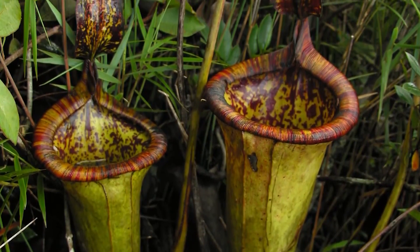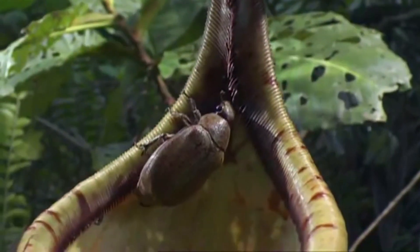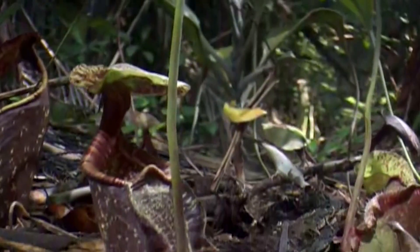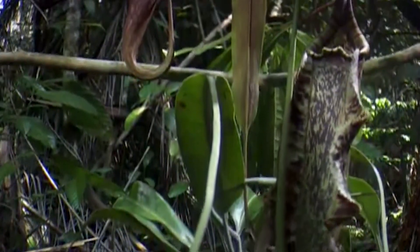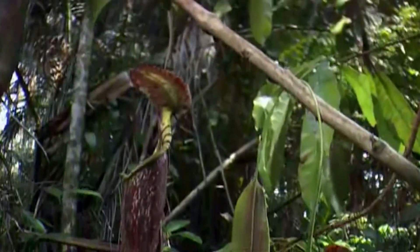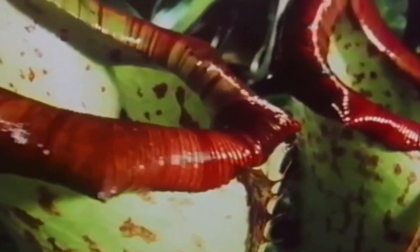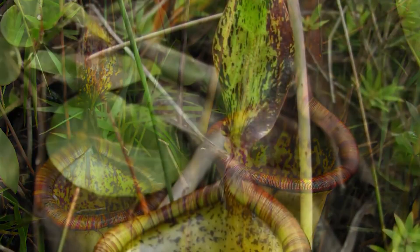Nepenthes is an insect-eating plant. Another name of this plant is Tropical Pitcher Plant, because of its pitcher-like shape. It thrives in the tropical areas of China, Malaysia, Indonesia, Philippines, and India. Its shape is like a climber or tendril, but a few species look like bushes. Sometimes they are called Monkey Cups, because many times monkeys come and drink water from it. Mainly, these plants grow in humid or marshy places, and in Hindi it is called Ghat Parani.